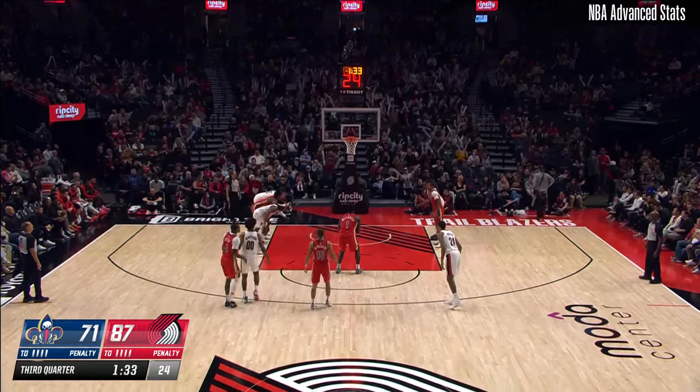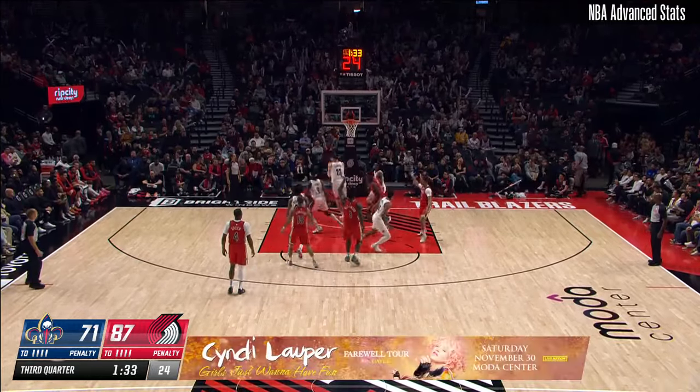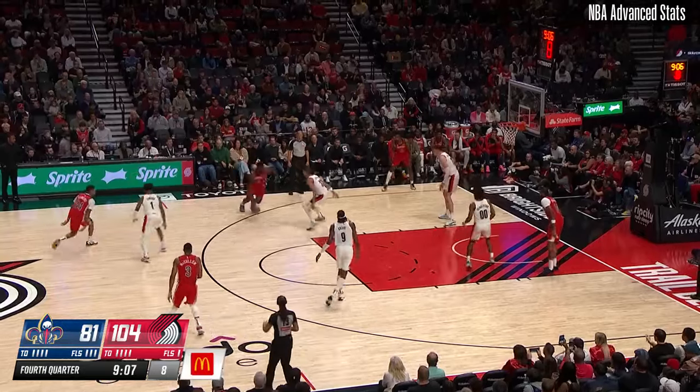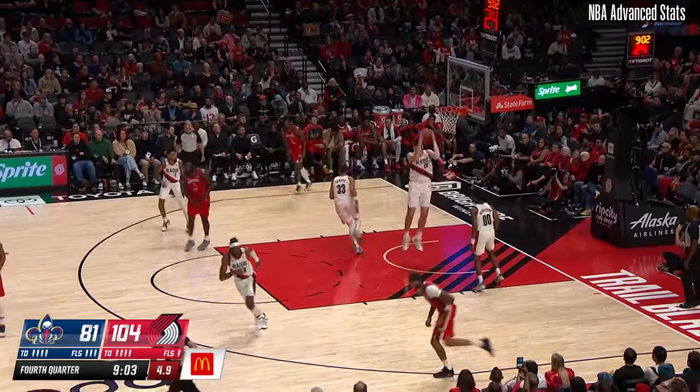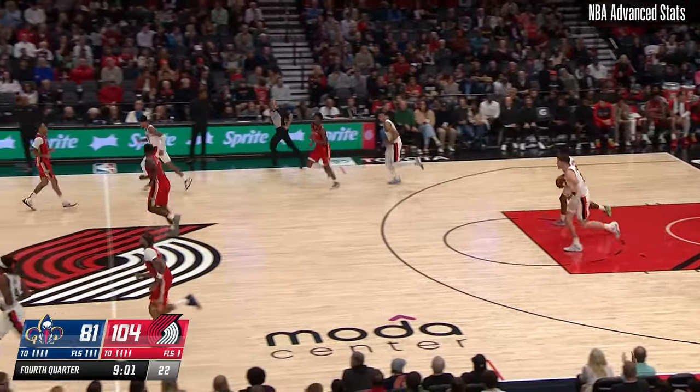Ten points for the big man. He played in 70 games a year ago. Zion rushes in, turns away from Kamara, forced up the shot. Rebound to Klingen.